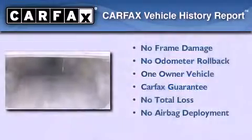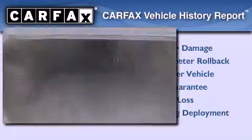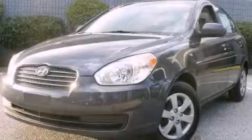This Hyundai has had only one owner and it qualifies for the Carfax buy-back guarantee. Stop by today and test drive this vehicle for yourself.